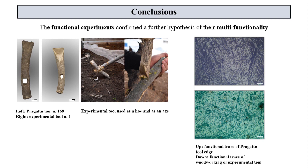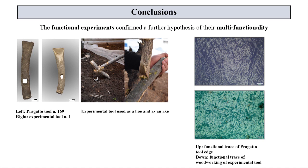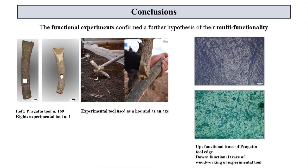Some experimental tools were instead ineffective for the function which we had presumed, as for replica number 3 with the fork cutting edge, for which another use could yet be hypothesized and verified. Nevertheless, our data confirm that these instruments cannot be directly and exclusively linked to agricultural purposes, as has always been assumed. Some of them may also have been involved in craft activities such as carpentry by the members of the community of Pragatto.